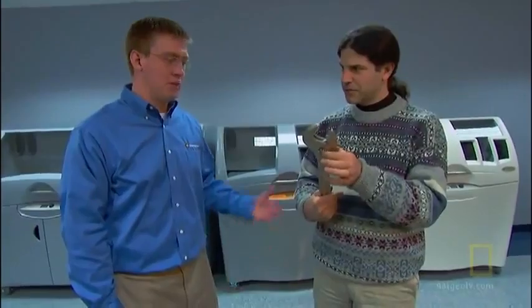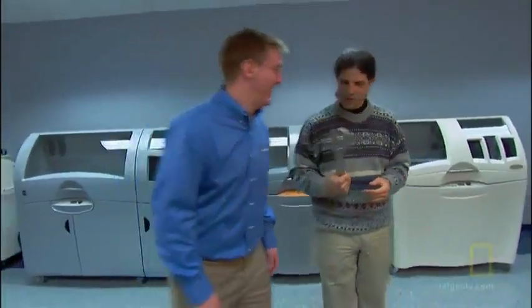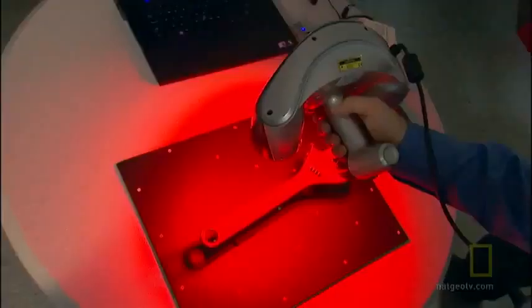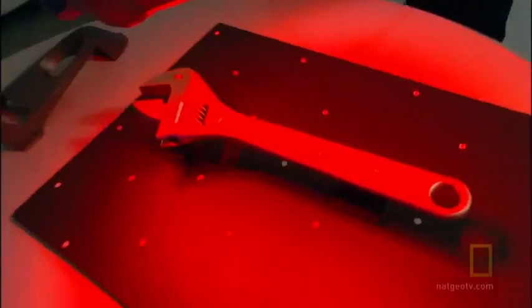Could you reproduce this wrench? Absolutely. It has moving parts. Not a problem. First thing we need to do is scan it. The scanner inputs every facet of the wrench into the computer, creating an image that will be sent to the printer. Oh, that is cool. How accurately can you measure the shape? The accuracy is within 40 microns — that's like a human hair width, actually a little less. That's incredible.